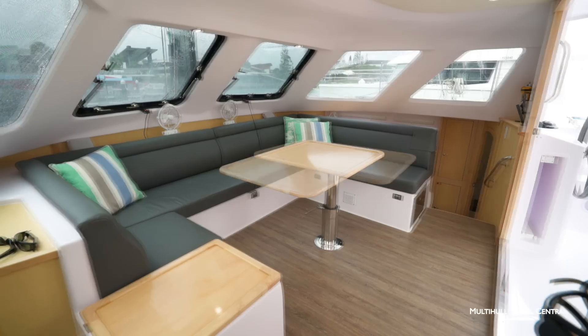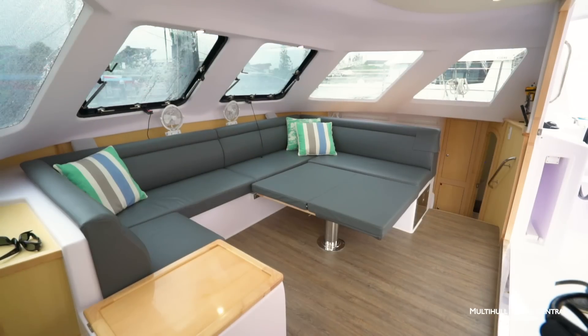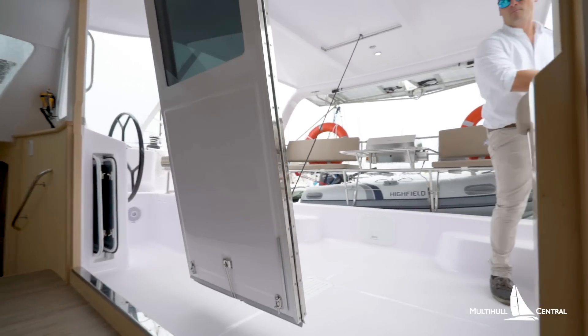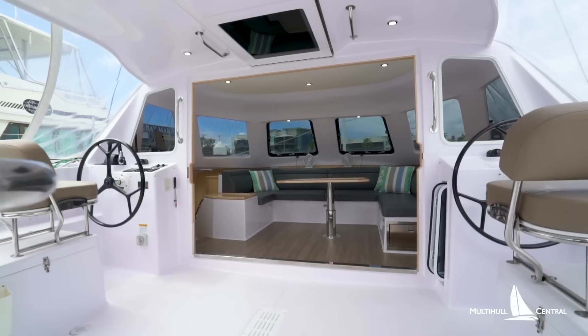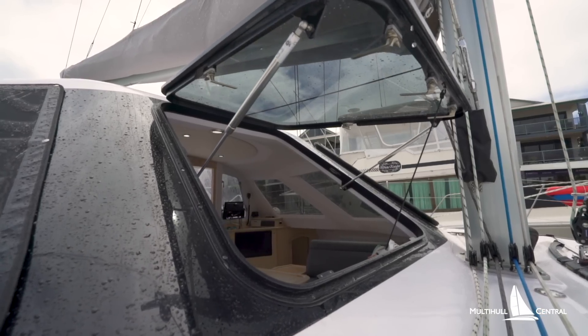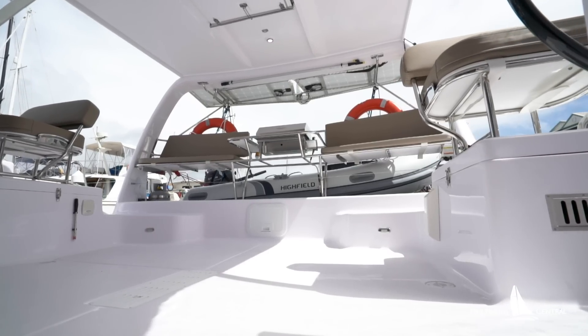The boat has an incredible ability to transform itself by bringing the inside out and the outside in, with a tri-folding door system that has won Seawind countless design awards. Complemented with a massive saloon, large opening windows for natural ventilation, and a barbecue and external seating, you have more space than most 45-footers.